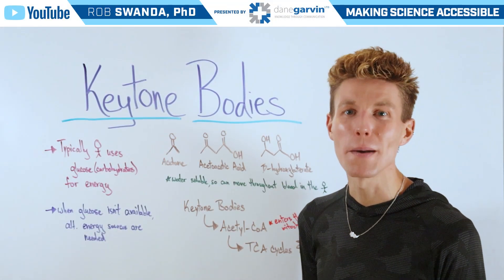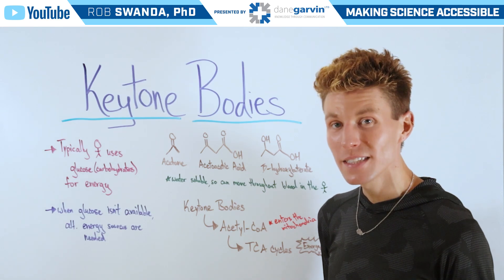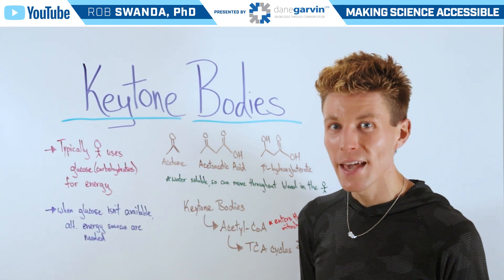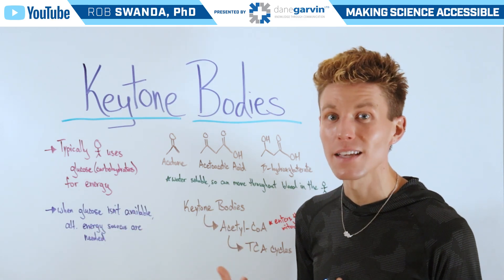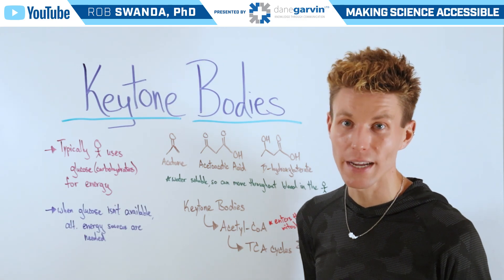To continue our discussions in the metabolic health space, let's break down ketone bodies. Typically, our bodies use glucose or carbohydrates for energy. However, when it's not available, alternative energy sources are needed, such as fats, and that can occur during fasting or during prolonged exercise.